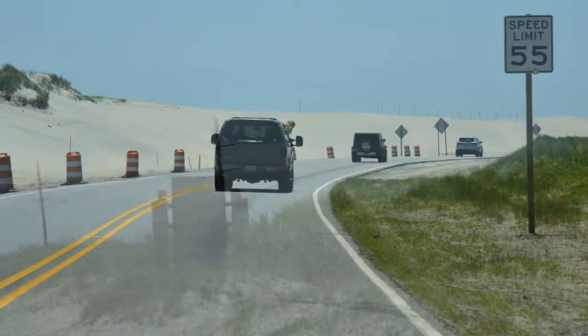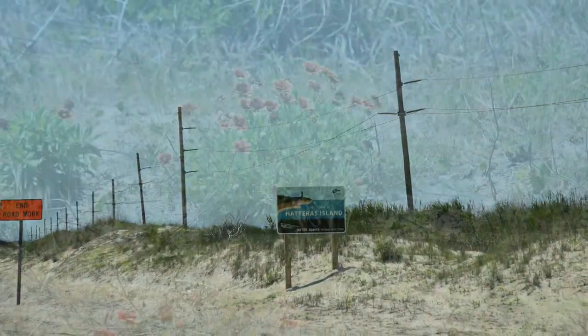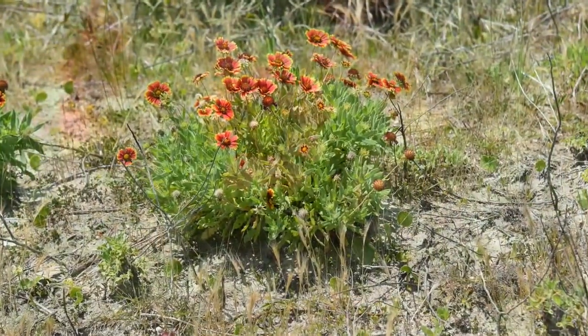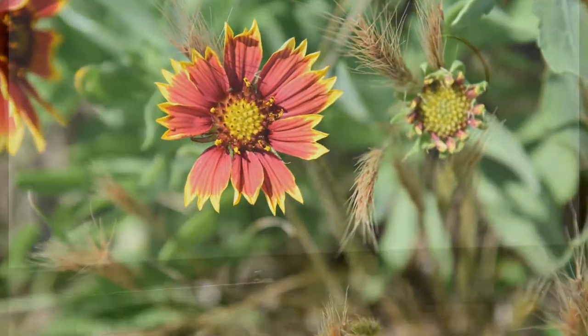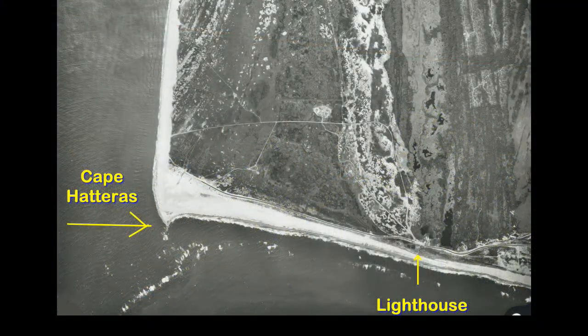There's a nice road going out there with some good views of the beach, a couple of different islands so you see an occasional bridge. Some nice wildflowers in different spots if you happen to be out there the right time of year. Lots of water sports going on, and then eventually you get to the Cape Hatteras Lighthouse.